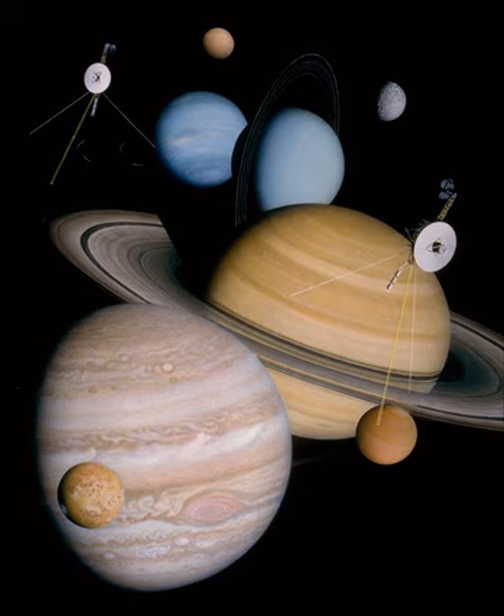Voyager 1 was launched after Voyager 2, but along a shorter and faster trajectory that was designed to provide an optimal flyby of Saturn's moon Titan, which was known to be quite large and to possess a dense atmosphere. This encounter sent Voyager 1 out of the plane of the ecliptic, ending its planetary science mission. Had Voyager 1 been unable to perform the Titan flyby, the trajectory of Voyager 2 could have been altered to explore Titan, foregoing any visit to Uranus and Neptune. Voyager 1 was not launched on a trajectory that would have allowed it to continue to Uranus and Neptune, but could have continued from Saturn to Pluto without exploring Titan.